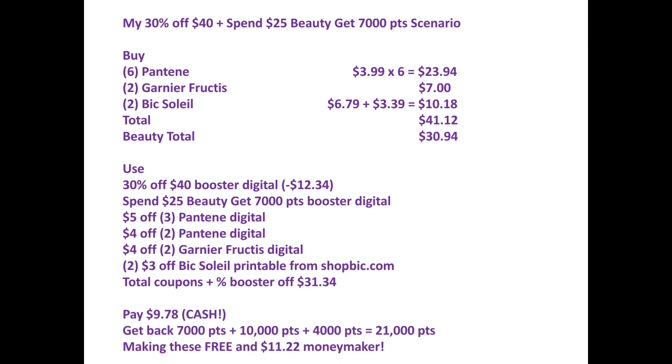I will use the 30% off $40 booster digital, which takes off $12.34. I will use the spend $25 on beauty get 7,000 points booster, a $5 off 3 Pantene digital, a $4 off 2 Pantene digital, a $4 off 2 Garnier Fructis digital, and two $3 off BIC Soleil printables from shopbic.com. Total coupons plus the percent booster off is $31.34. So I will pay $9.78 in cash or manufacturer coupons. I cannot use IVC, gift cards, or points, because I want the points back.